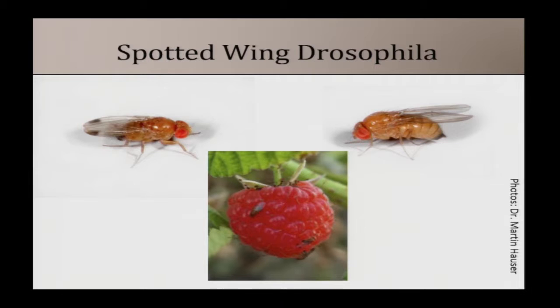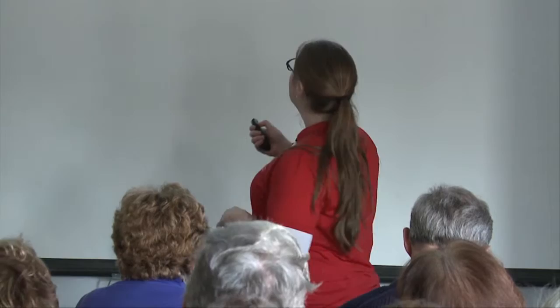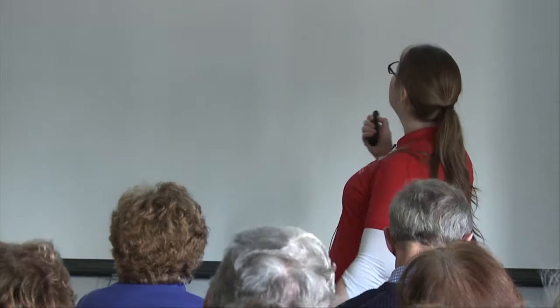Spotted wing drosophila is a little fruit fly, very similar to the fruit flies you would see over your fruit bowl at home. These are small amber flies. Unfortunately this species likes ripe and ripening fruit, so it lays the egg directly into fresh fruit. They're called spotted wing drosophila because the males have spots on the end of their wings. The females do not have spots and are quite difficult to identify unless you look at them under magnification.